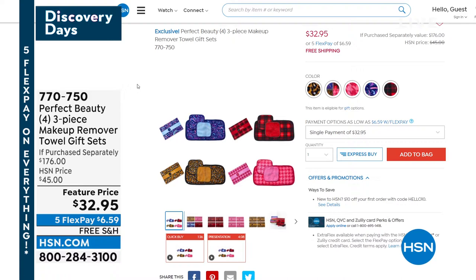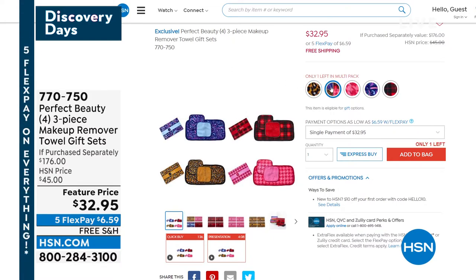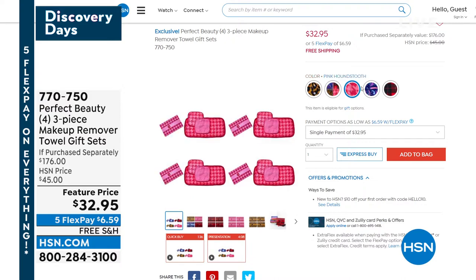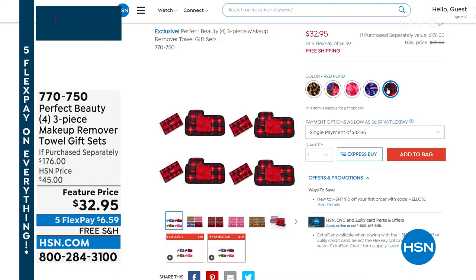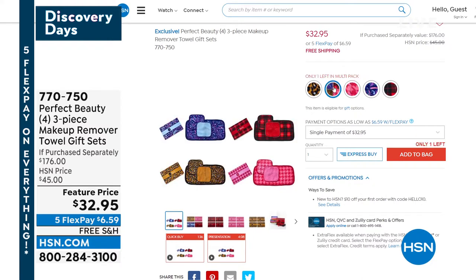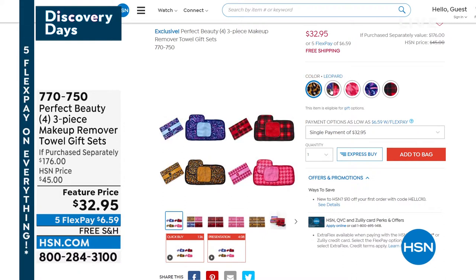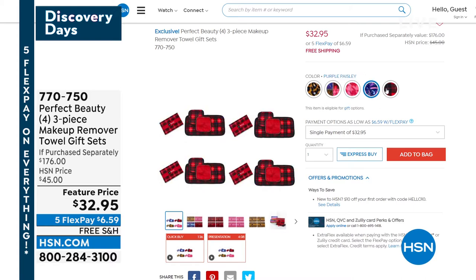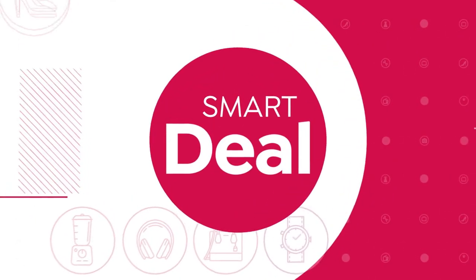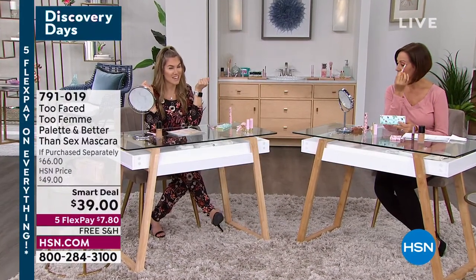We're talking a ton about makeup, but one of my biggest beauty tips is: at the end of the day, you have to take it all off. If you're scrubbing or using harsh cleansers, you can actually just remove it with water using the right makeup cloths from Perfect Beauty. You're getting 12 cloths in this gift set — in houndstooth pink, red plaid, and animal print — brought down from $176 to $32.95, with free shipping and handling.